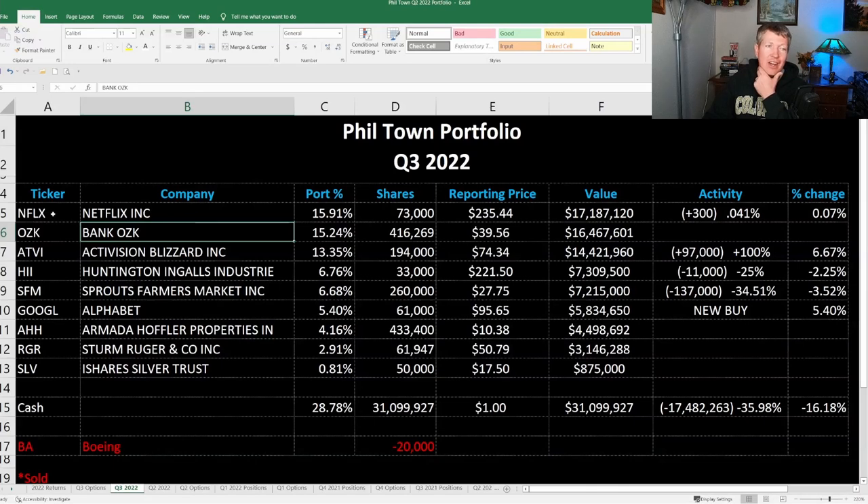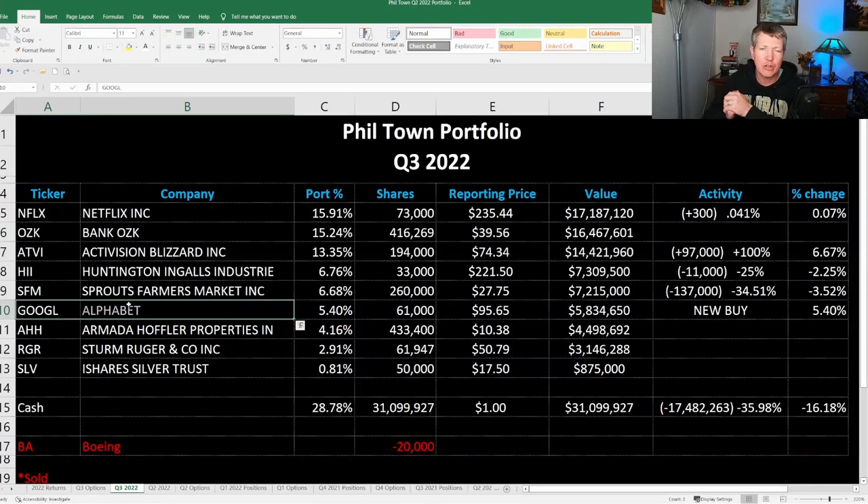He now has a couple of FANG stocks in his portfolio with Netflix and Alphabet, which is interesting because he really hasn't had those types of large tech companies before. He teaches the four M's: meaning — understanding the business; moat — making sure it has a competitive advantage; management — making sure they're trustworthy and have shareholders in mind, not rogue managers; and fourth, margin of safety — making sure the company is selling at a discount. So obviously he thinks Netflix and Google are at good value overall. That's his portfolio as of the end of Q3.